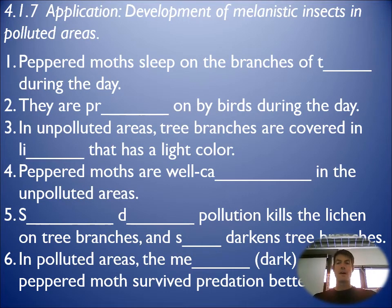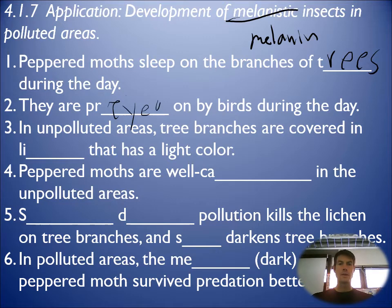The peppered moth is a big example often used to show natural selection, over in England. Melanistic means melanin, which creates the browns and near-black colors we see in some animals. These moths sleep on tree branches and are preyed on by birds during the day, so their camouflage has a big impact on survival. In unpolluted areas, lichen covers the branches in a light color, so peppered moths with black and white coloring — similar to the lichen — are well camouflaged.